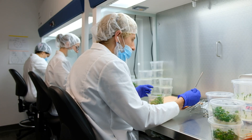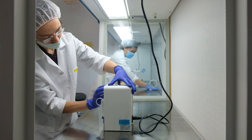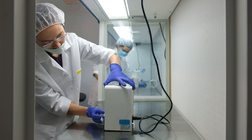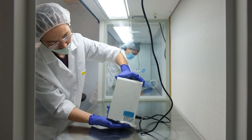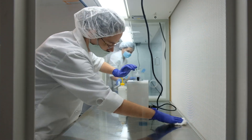Tools will be sterilized throughout the day. Employees will continually sterilize their laminar flow benches with ethanol and wear personal protective equipment. This will ensure that the plant material does not become infected while it is being multiplied.